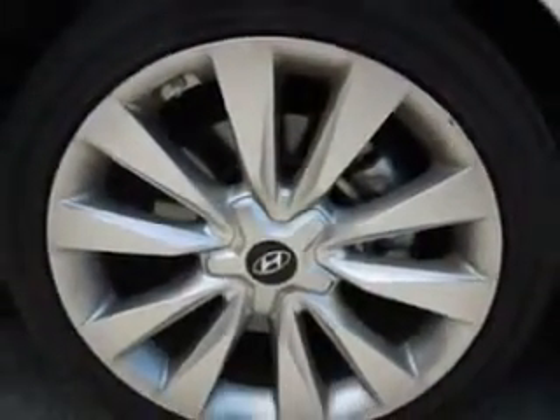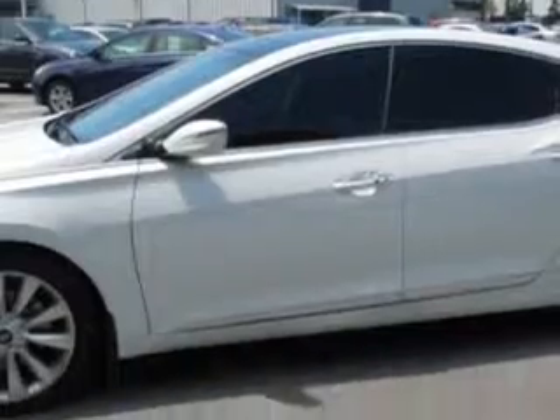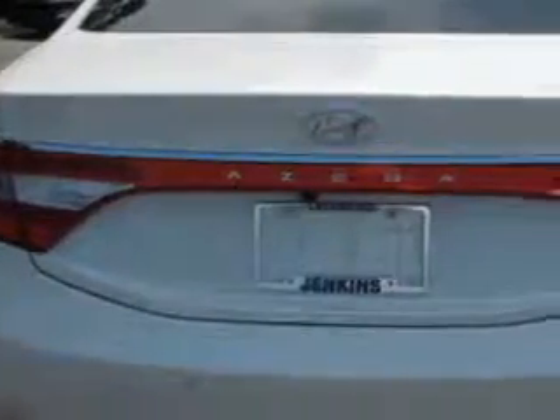Enjoy an impressive 30 miles to the gallon on this great car with features like Home Link system, keyless entry, leather upholstery, power sunroof, 12-volt power source, heated seats, anti-lock braking system, power lumbar seats, power driver and passenger seating, remote trunk lid, alloy wheels, and much more.